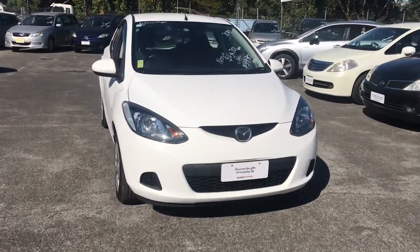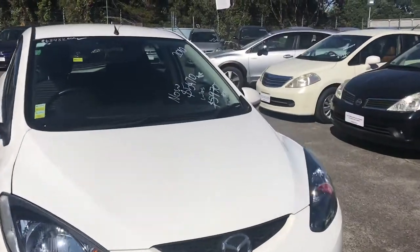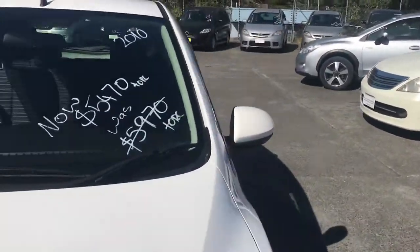It's a little 1.3 Mazda Demio, 2010, good condition, 122.